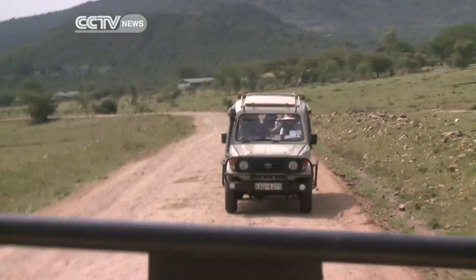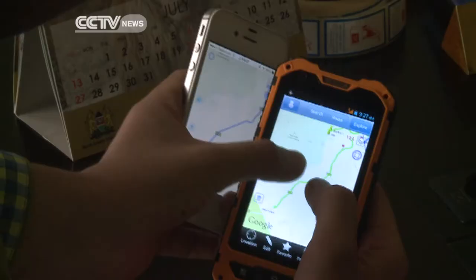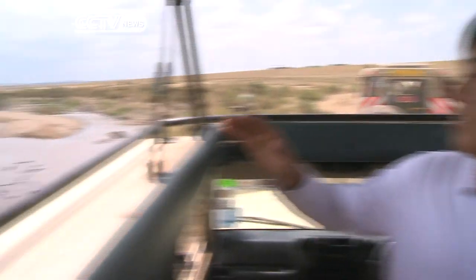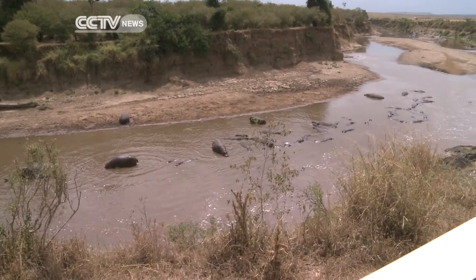A group of volunteers from China recently headed to the Maasai Mara National Park to test the device. We are now beside the Mara River, and this is one of the migration routes of wildebeest.